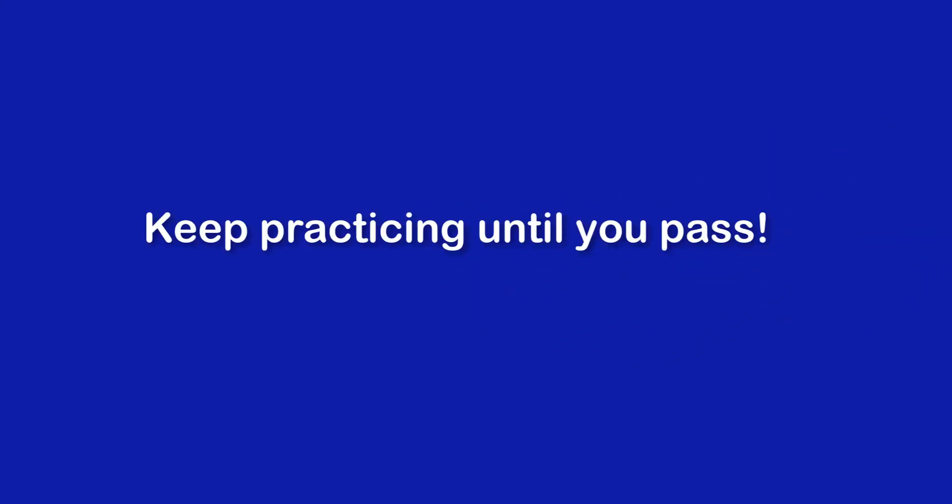Remember to keep practicing until you pass. Play the video over again. Goodbye. Bye.